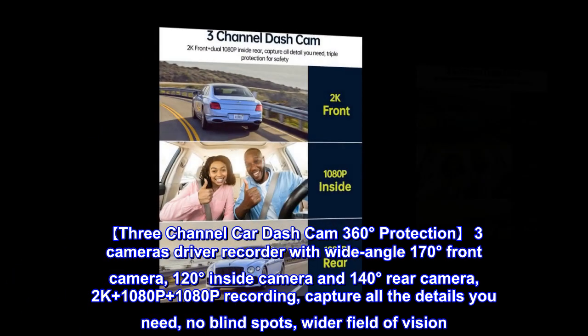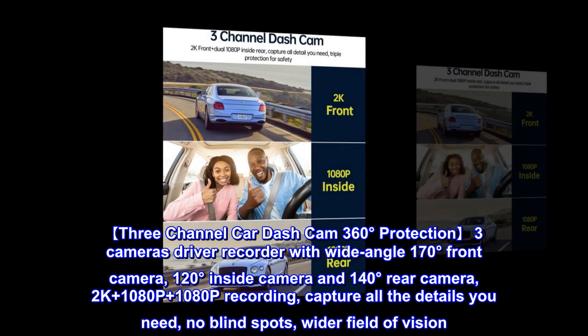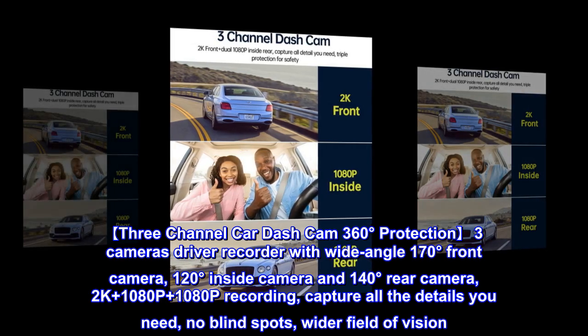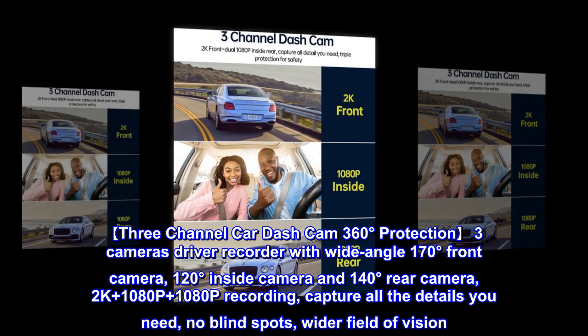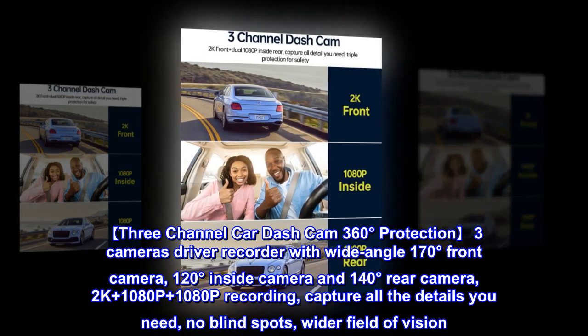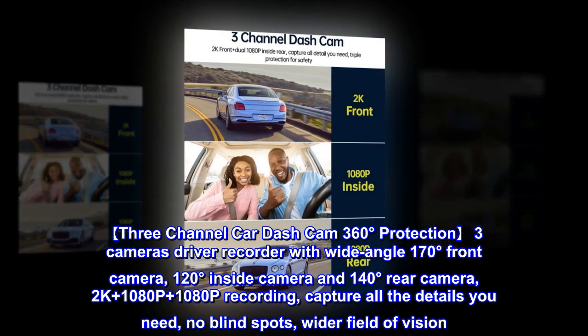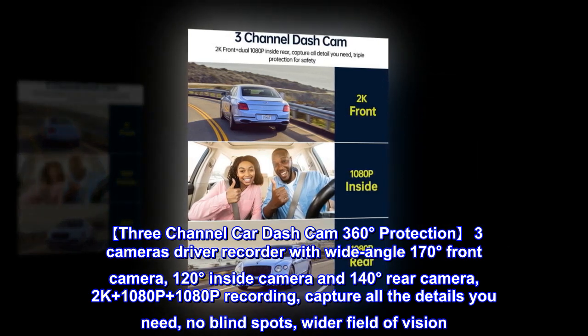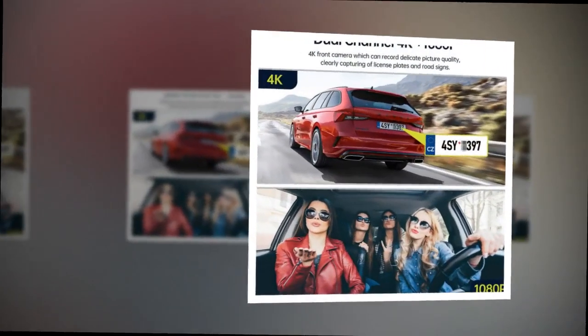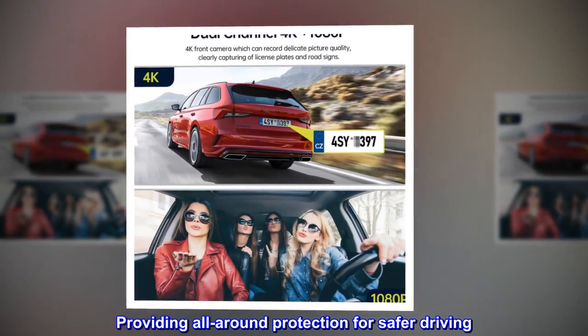3-channel car dash cam, 360 degrees protection. 3-camera driver recorder with wide-angle 170 degrees front camera, 120 degrees inside camera, and 140 degrees rear camera. 2K plus 1080P plus 1080P recording — capture all the details you need, no blind spots, wider field of vision. Providing all-around protection for safer driving.